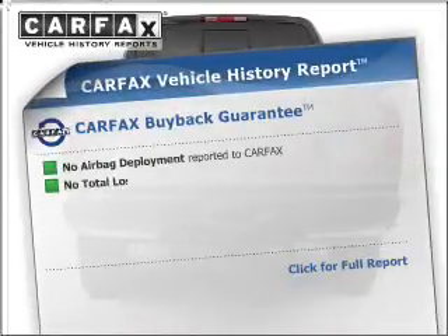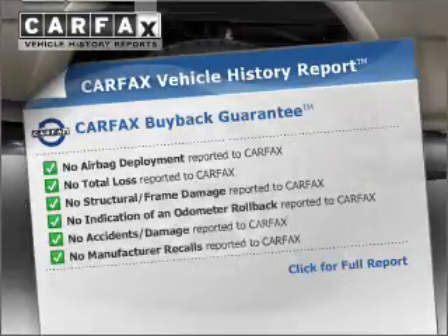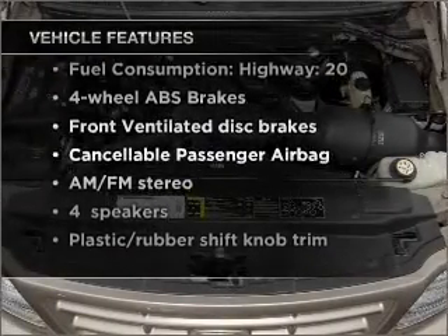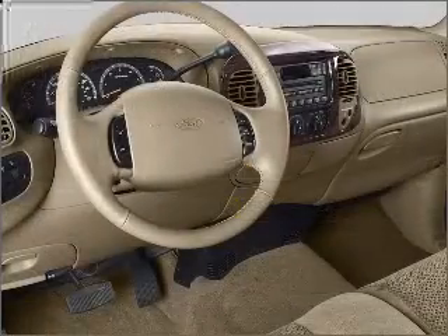Rest easy knowing this vehicle comes with a Carfax Vehicle History Report from Carfax, the most trusted provider of vehicle information. Plus, enjoy these notable features included in this vehicle: power steering and AM-FM stereo. Call today to schedule a test drive.